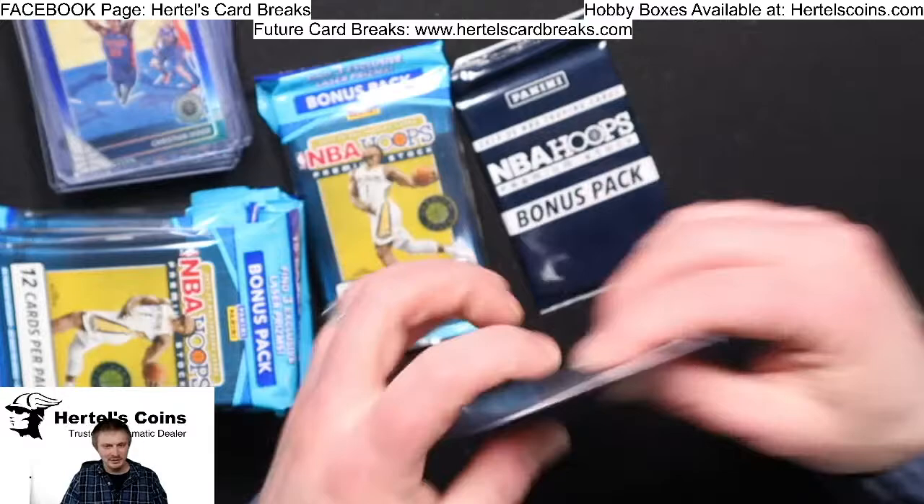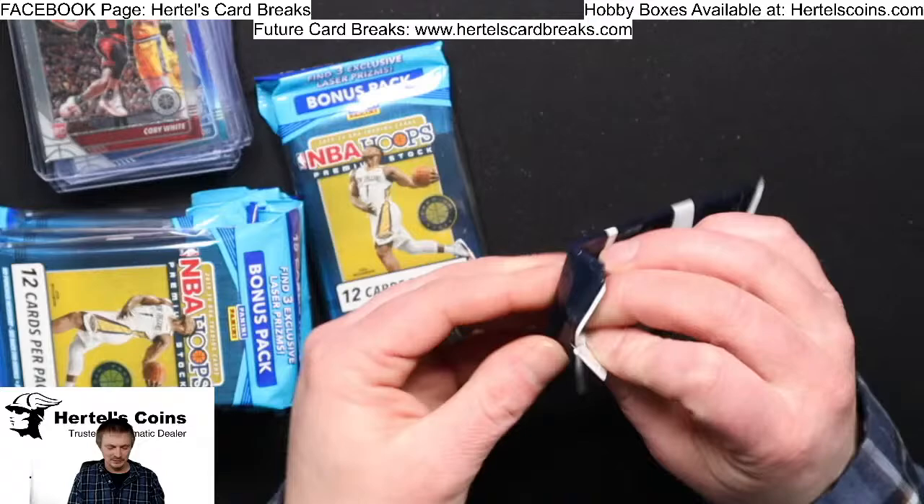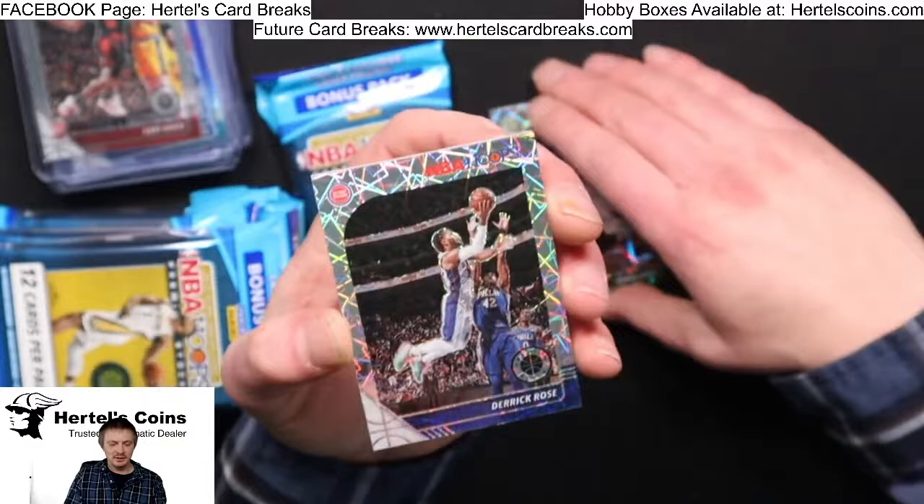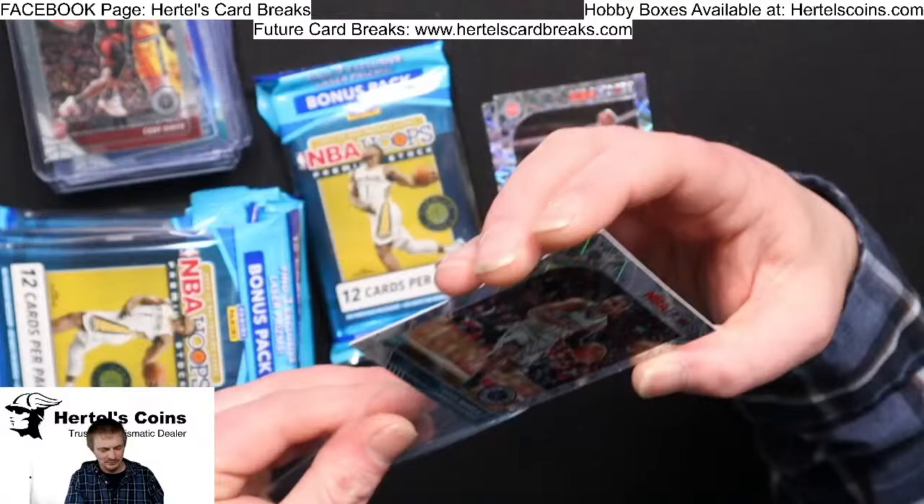Alright, where's the Zions? Let's get some Zions tonight — didn't see one yet. Every box deserves a Zion. Robin Lopez, Derrick Rose, and a Cody Martin from the Hornets.